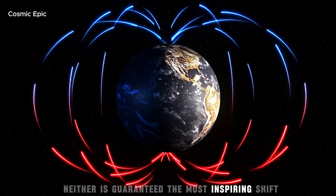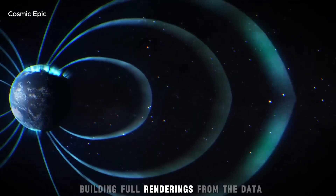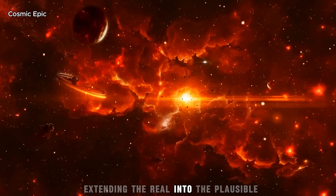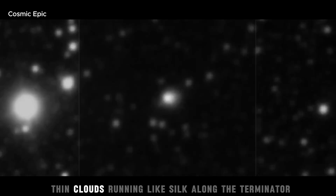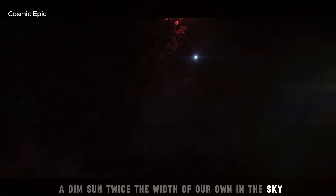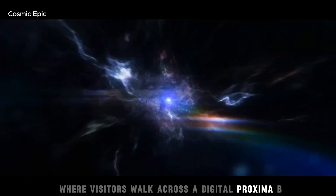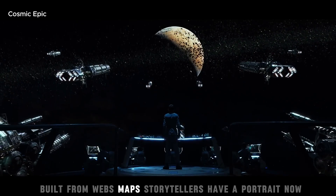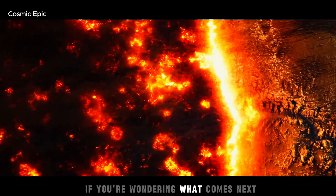The most inspiring shift may be in how we teach and imagine. Artists are already building full renderings from the data, extending the real into the plausible — iron-rich rocks under crimson light, thin clouds running like silk along the terminator, a dim sun twice the width of our own in the sky. Planetariums are scripting shows where visitors walk across a digital Proxima b built from Webb maps. Storytellers have a portrait now, not a placeholder. That matters, because it turns jargon into pictures and pictures into curiosity.